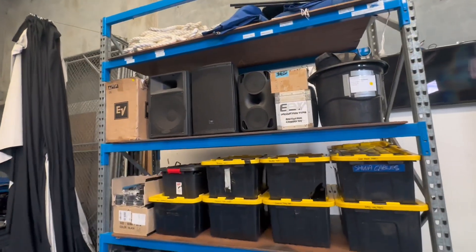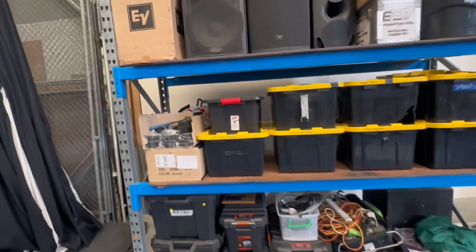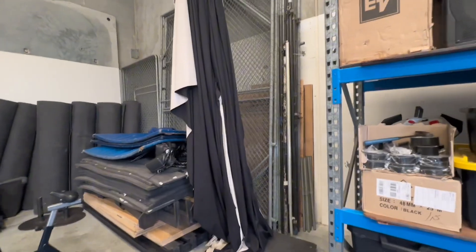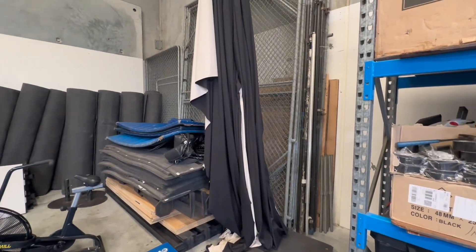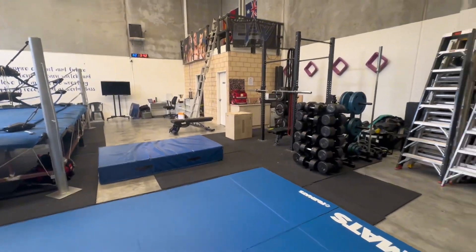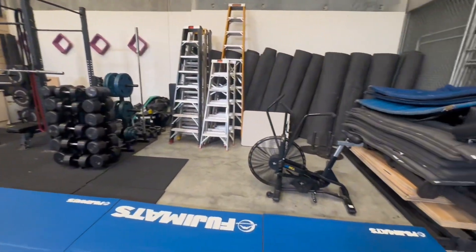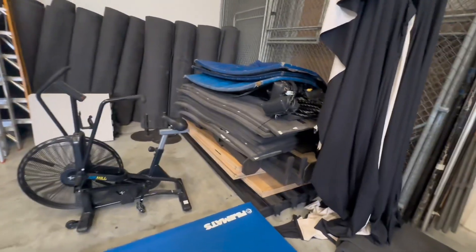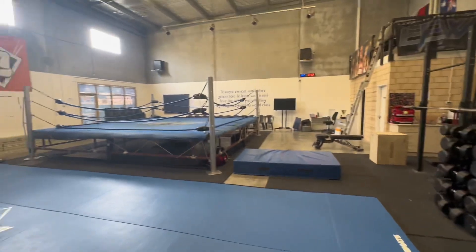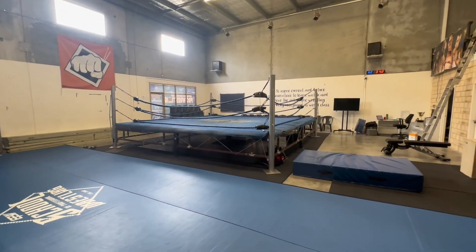As we come over here, there are a lot of tubs of random equipment. You've got the cage at the back in pieces, and then up the top we have the curtain. For our showcase events, that curtain gets dragged all the way across, and that is the backstage area right there. You'll see we have a second ring which has been taken down at the moment — that's our show ring for live events. The ring over there is our training ring.